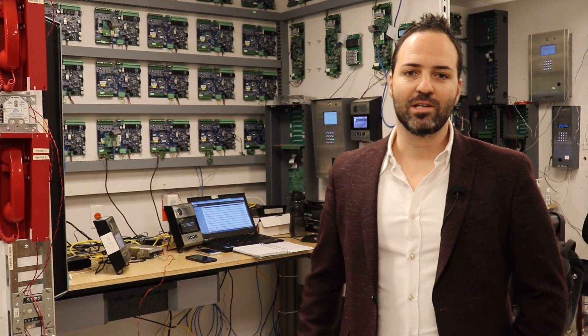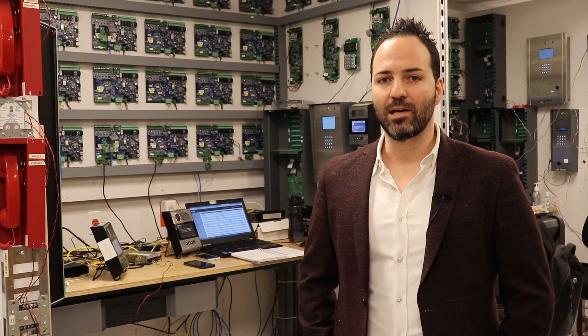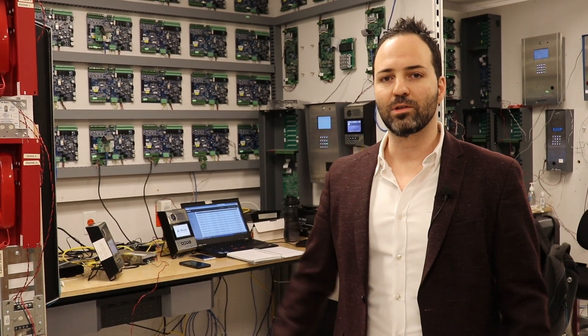The R&D lab which you see here behind me is where all the magic comes together. As the developers finish their individual components of the design, we bring all those components together into a final assembly and we run through a full functional test as if the product was actually in the field.